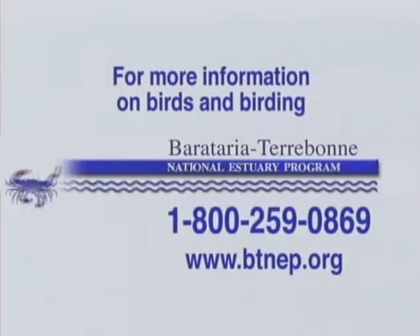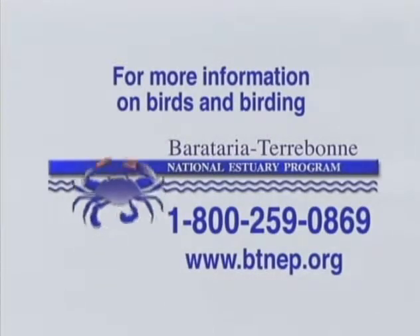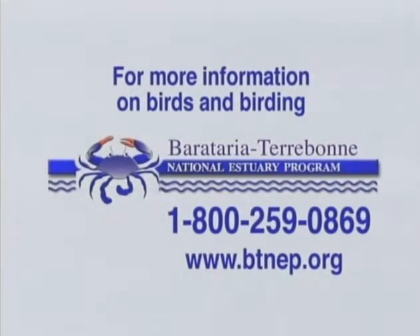For more information on birds and birding trails, call 1-800-259-0869, or visit our website at www.btnep.org.